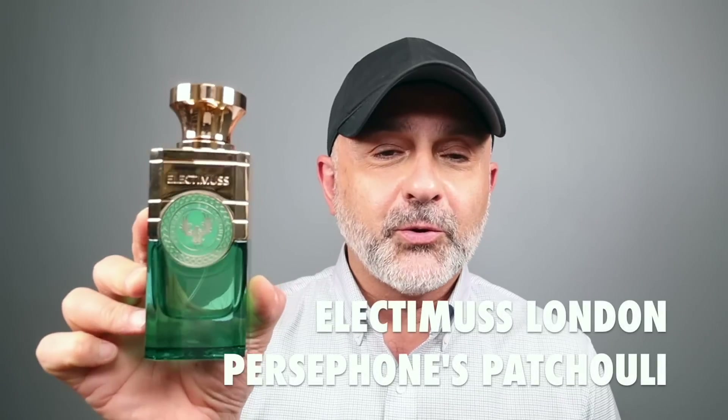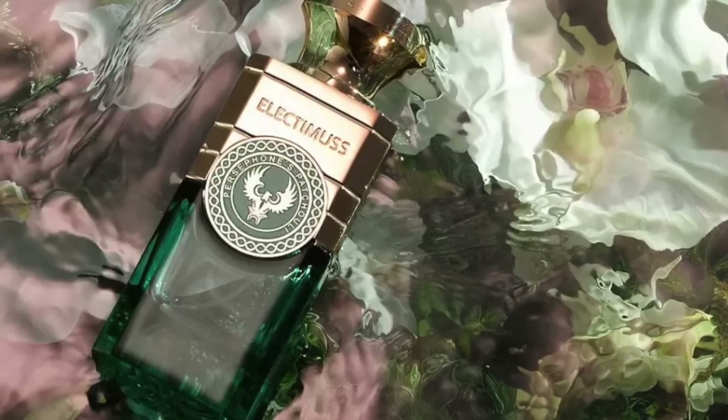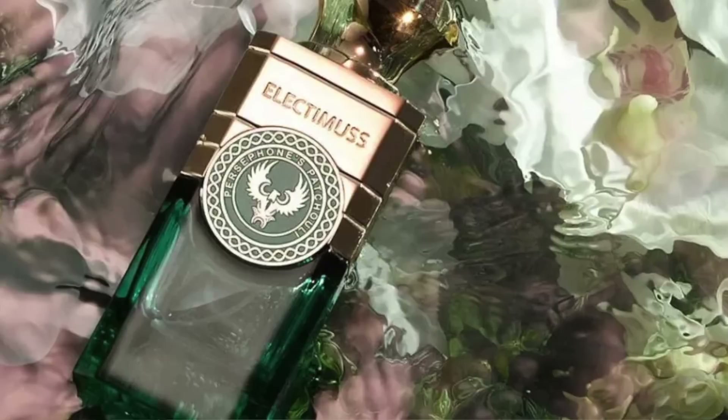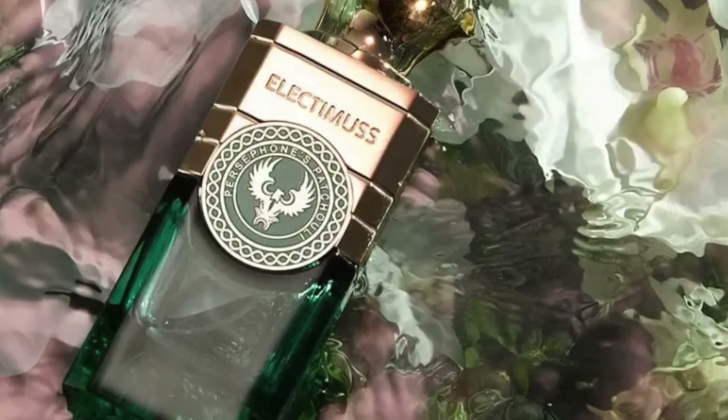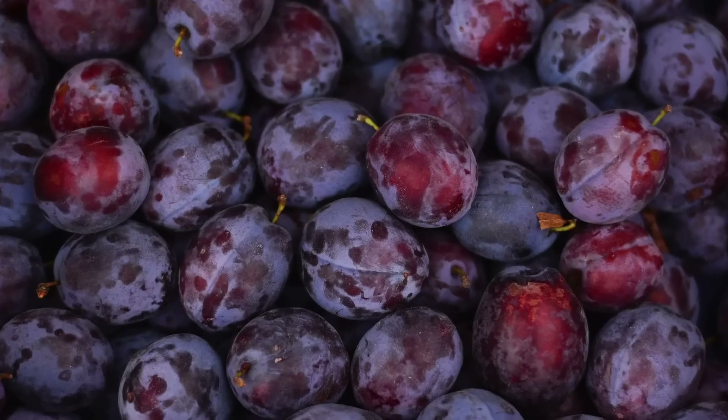Finally, last but not least, it's Persephone's Patchouli, another fragrance by Christian Provenzano. I put this at number one because I really love the way this smells — love, love, love it. Persephone's Patchouli is a little subdued compared to Octavian, which is just overwhelming. Persephone's Patchouli features notes of patchouli, honey, cardamom, rose, sandalwood, cedar, ambergris, plums, jasmine, and pomegranate.